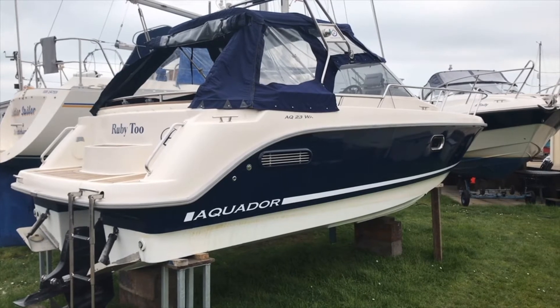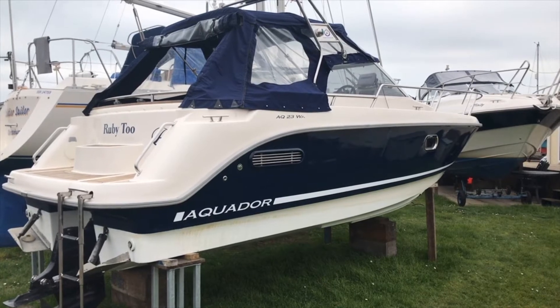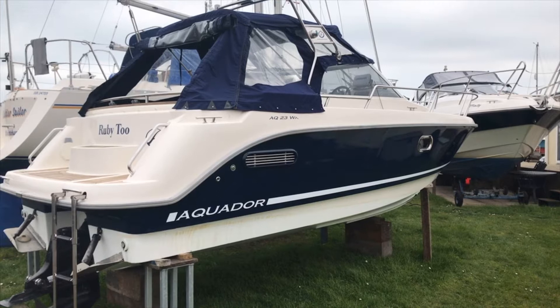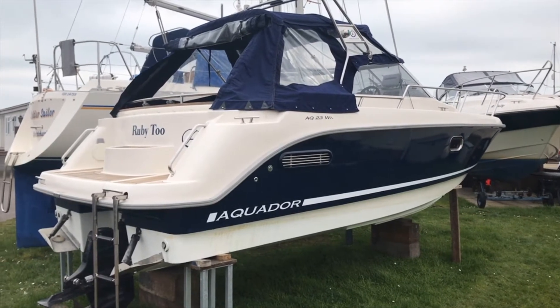The owner has used her for what she's supposed to be used for, which is day trips. He's gone to Gosport, Portland, Isle of Wight, Yarmouth — that sort of thing. This is a Finnish boat, the Aquador, made in Finland.